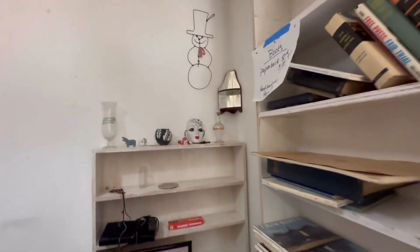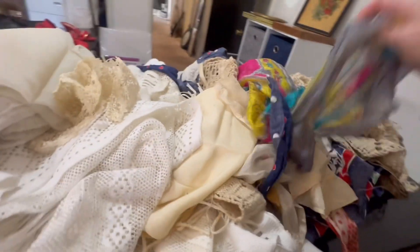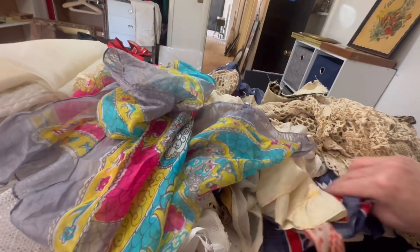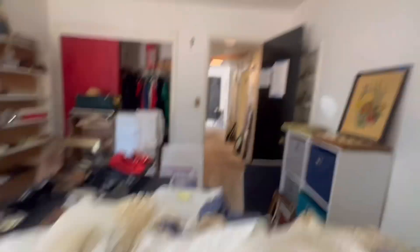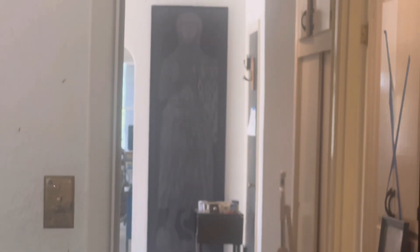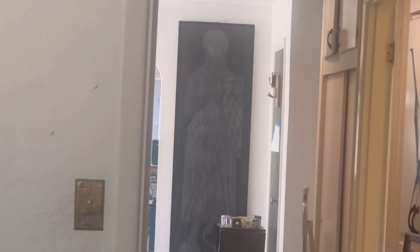I haven't even gotten to the big book area. Look at all these scarves. Oh, that's silk — that's silk. Oh you guys, look at that. It looks foggy when I do that because my lens is broke, but we'll go over there.